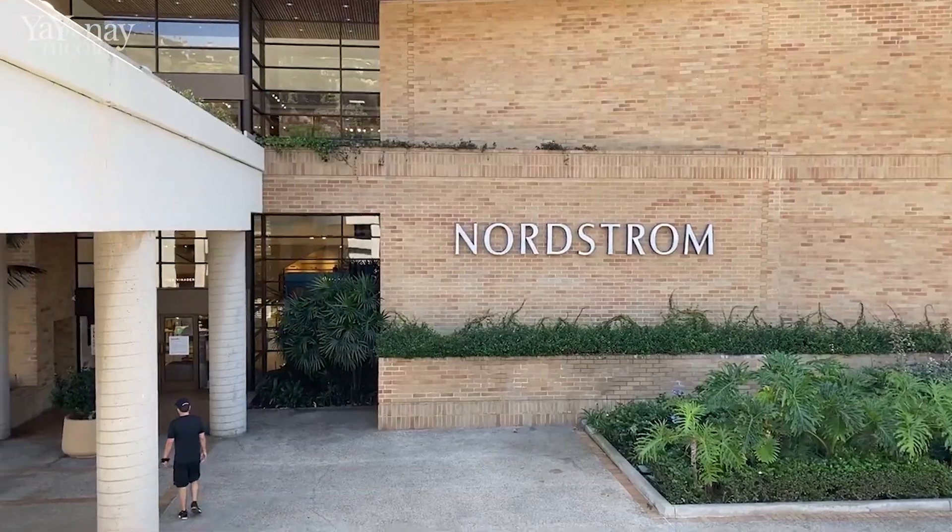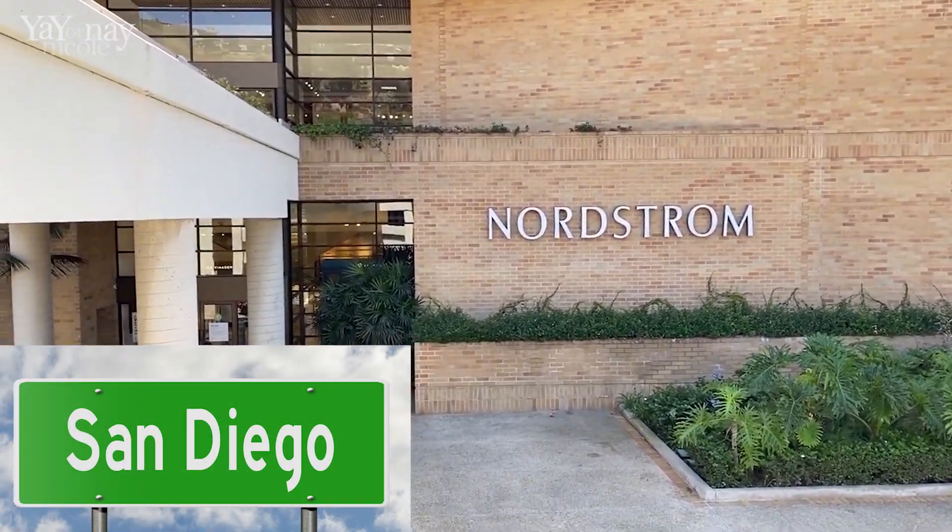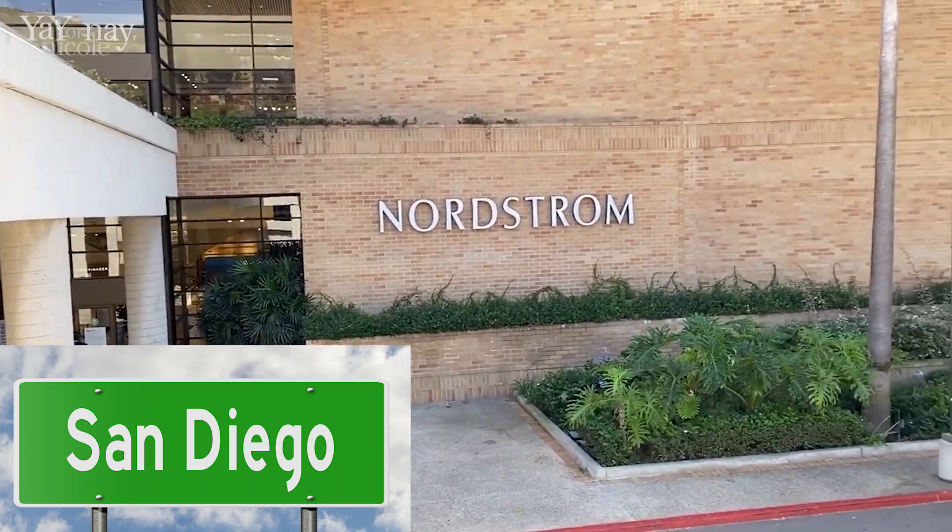I'm hoping that this video helps you make some choices and maybe have less to return or exchange. I've never actually done one of these videos before, but I thought it'd be a good time to do it because I was looking at it and there's so many things I'm familiar with that they have on sale. So let us pop over to the Nordstrom sale. We are here at Fashion Valley Mall and I'm going to go check out the Nordstrom anniversary sale.